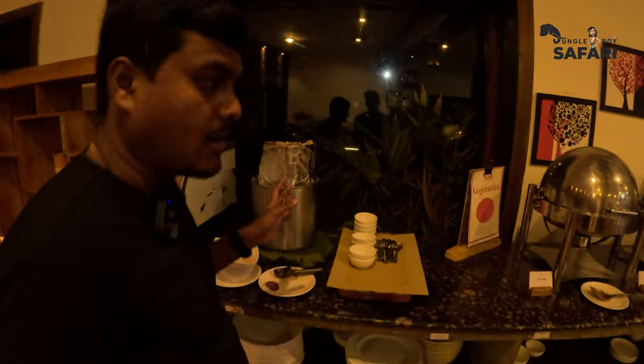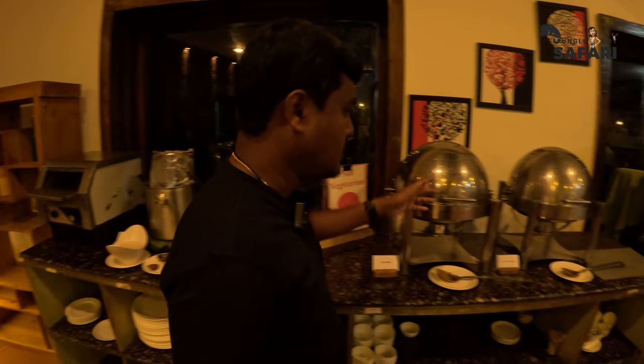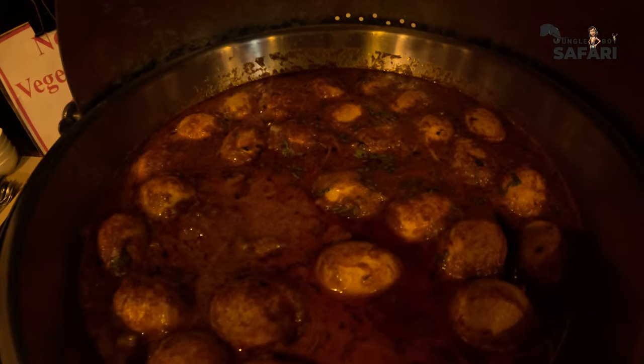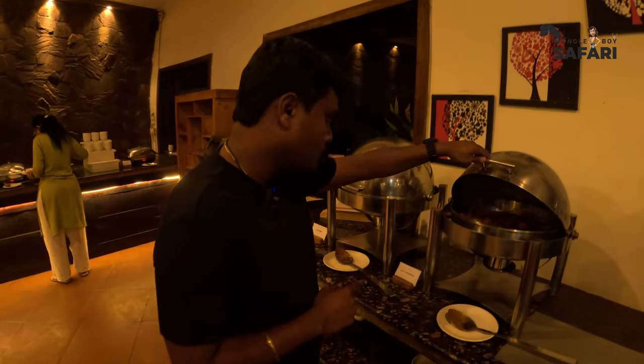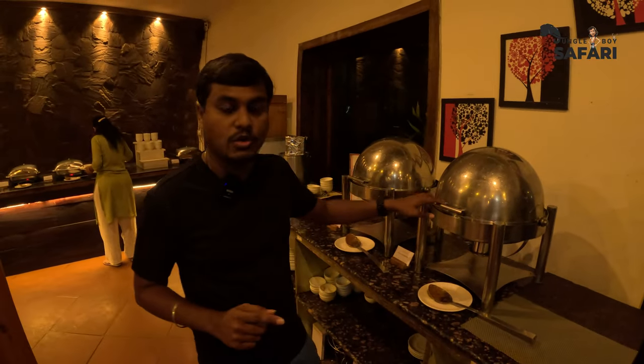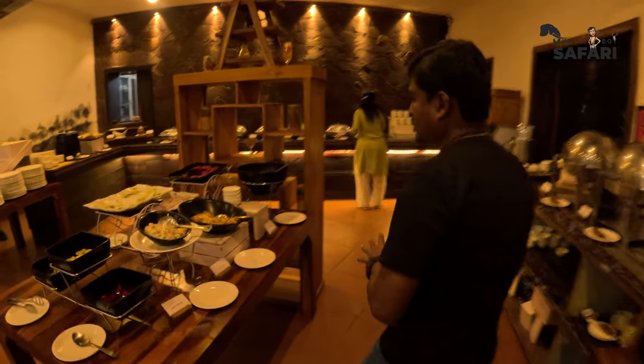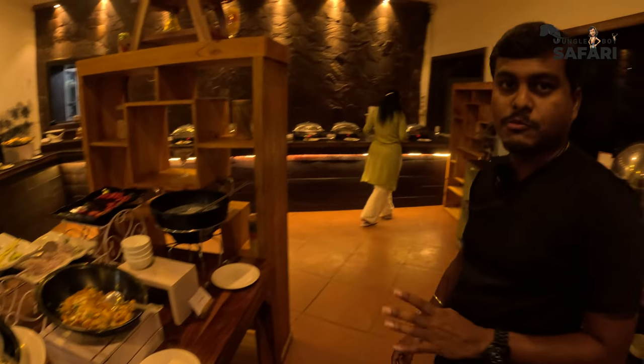They also have ice cream as a dessert portion. And there are actually two non-veg dishes — one is egg curry and the other one is murgh shahi korma or similar. Apart from that, you've got a salad buffet here with roughly around six types of salads which you can try.